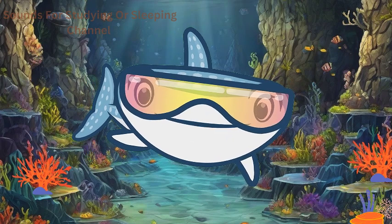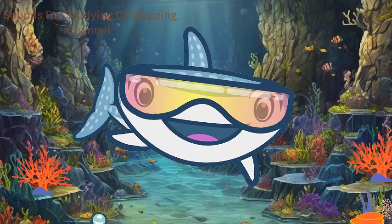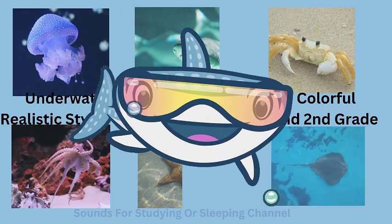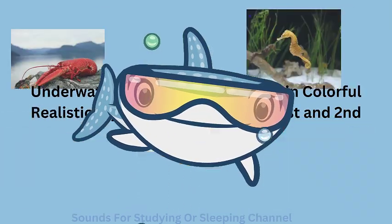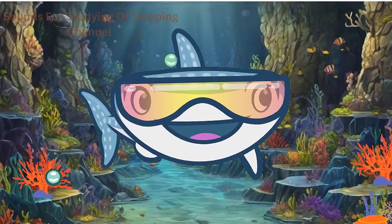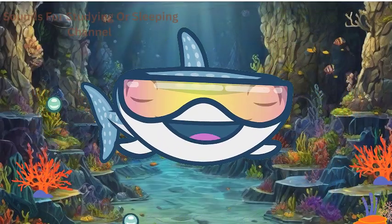Hello, young explorers! Welcome to another exciting adventure with Underwater Wonders. In another video, we learned about the uniqueness of sea creatures, but we need to learn a little more. Today, we're diving deep into the ocean to discover more features about these amazing sea creatures.